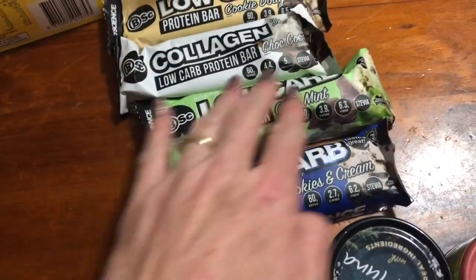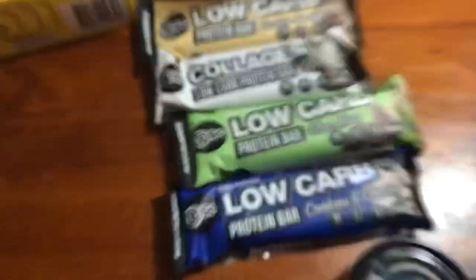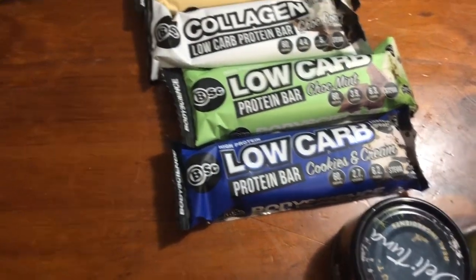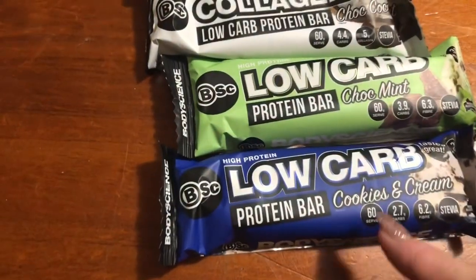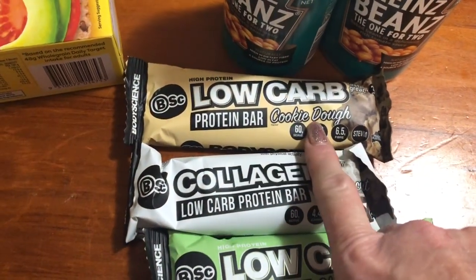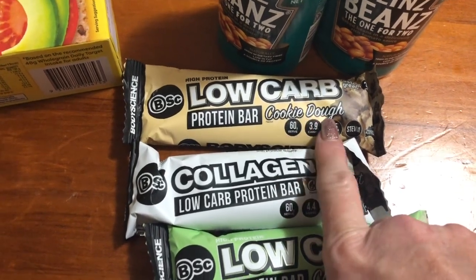They had the low carb protein bars, they were like half price, $25 I want to say. It's got cookies and cream, a chopped mint, a chopped coconut and my older boy, I said to make a big one. He's got cookie dough.